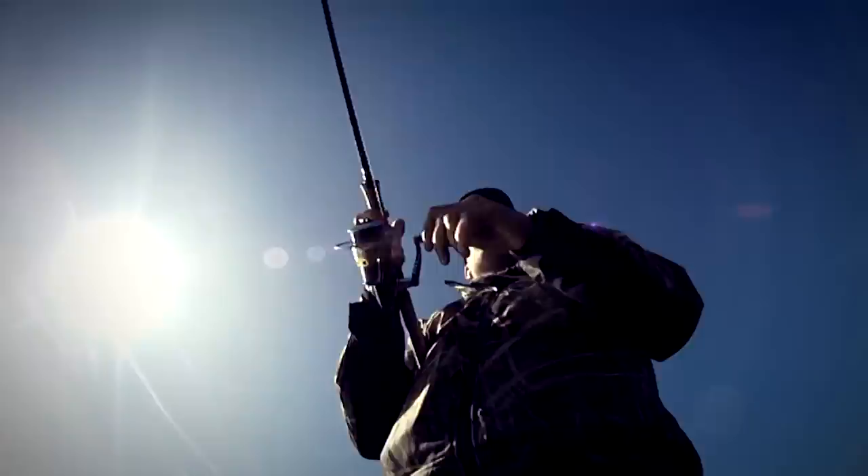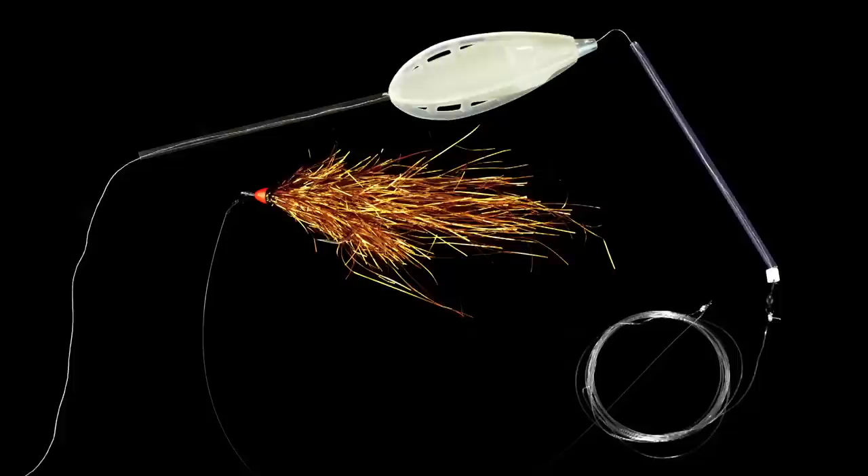Here I am fishing with a Bombarda float and a fly in shallow waters. I'm fishing fairly slow, reeling in at a regular pace to get the fly to stop and move, and that gets the materials pulsating real and alive.